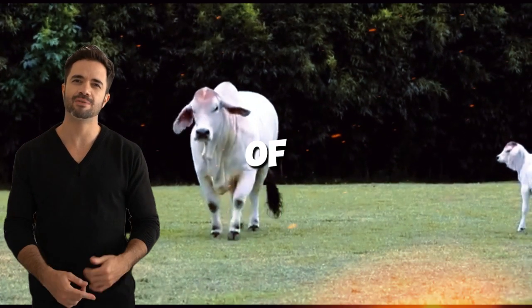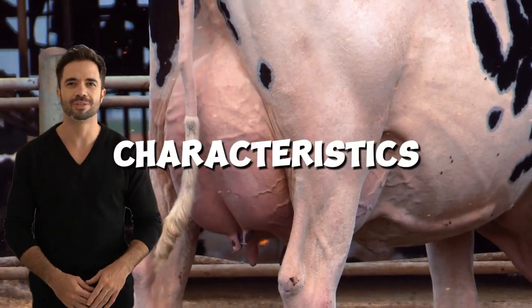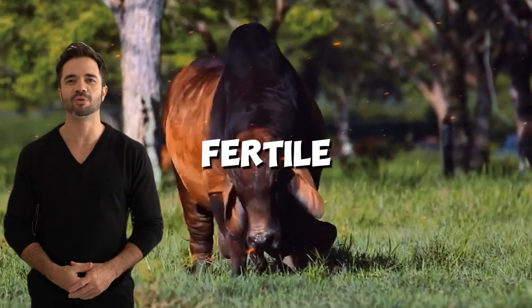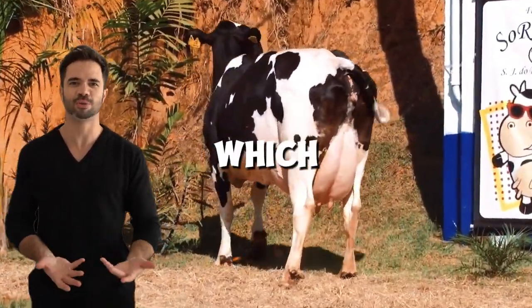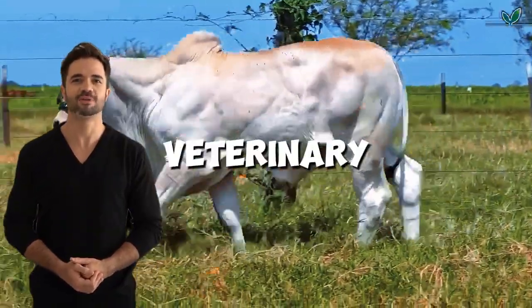Fertility and ease of management. Fertility and ease of calving are essential characteristics for any cattle breeding program. Hybrid females are often more fertile and face fewer reproductive issues than pure Holsteins, which reduces the costs associated with hormonal treatments and veterinary care.